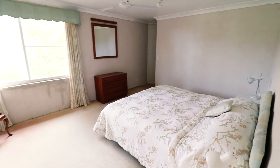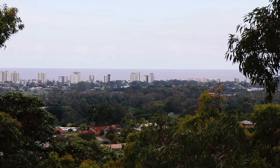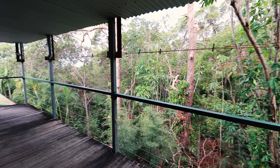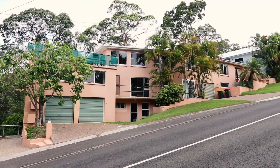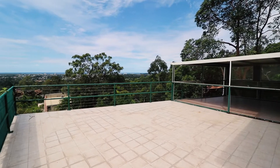With 809 square meters of land, another option for this property is to demolish and rebuild your dream family home and capture the sweeping northeast ocean views.